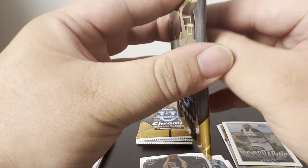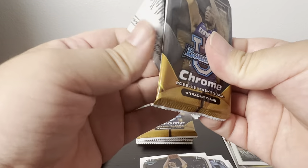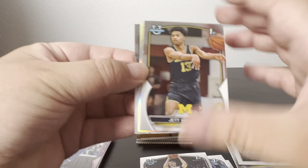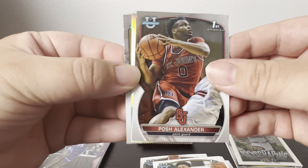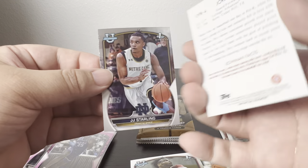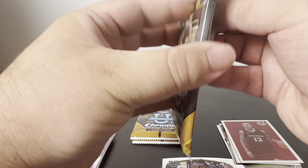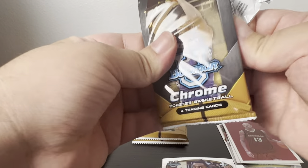I don't know if these names are ringing a bell from the draft — could be, like I said I didn't really watch it and only a few names stuck out to me. Got Jett Howard, Parrish Alexander, and Jordan Walsh out of Arkansas.